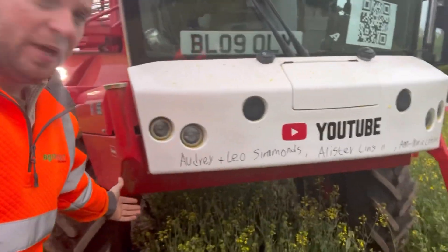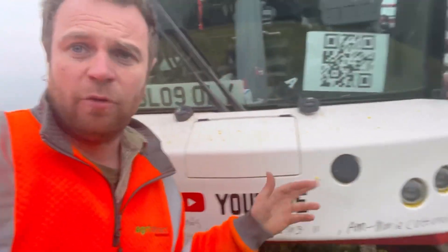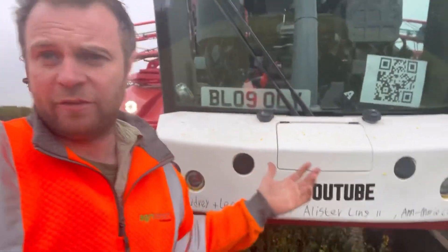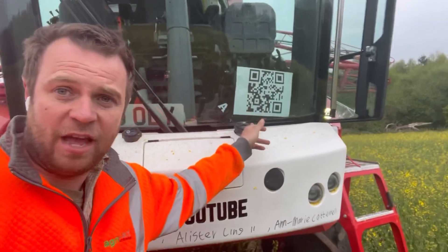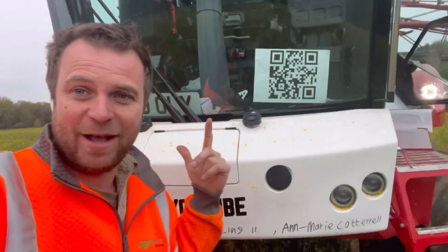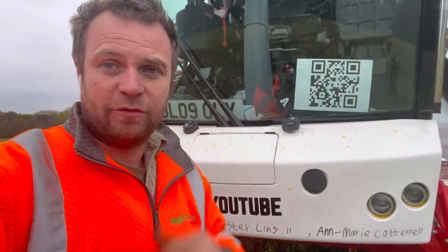This is today's birthday bumper - we've got Audrey and Leo Simmons, Alistair Ling, and Anne Marie Cottrell. Happy birthday if it's your birthday. Also if you want to scan that QR code and see what the goody bag is up to, it's amazing. I will see you all tomorrow - thanks for watching. Actually one last thing - I think I've had bed head all day. Who agrees? Leave a comment.